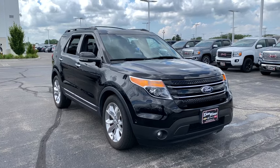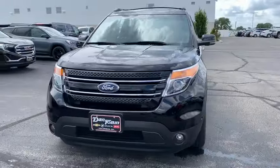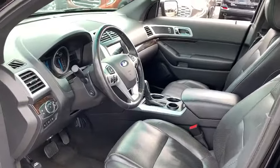We are pleased to show you the 2012 Ford Explorer. You've got a lot of capabilities to call on in a Ford Explorer. Don't underestimate your choices. This vehicle has less than 105,000 miles.